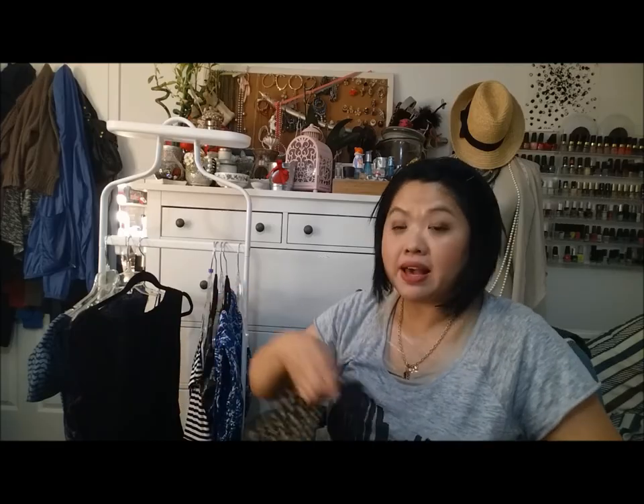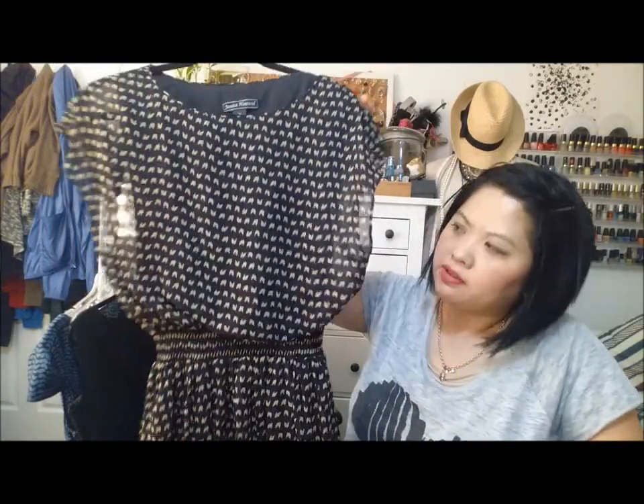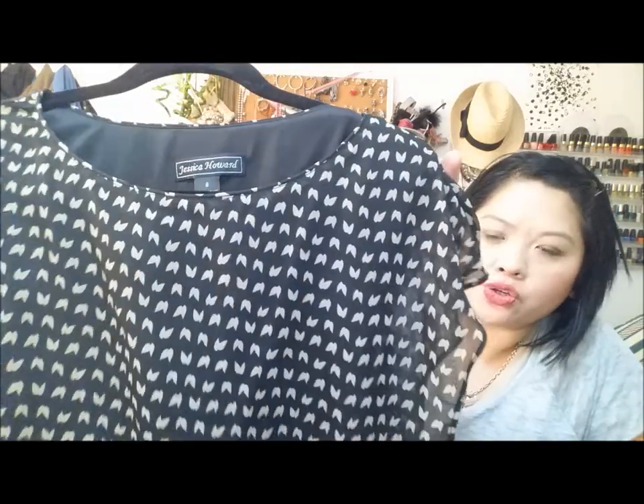This is a Jessica Howard dress from Macy's and I love this dress. I'm not sure of the print — I think it's roses or birds. I'm not too sure, but I feel like this cut of dress is very flattering so I'll be keeping that.